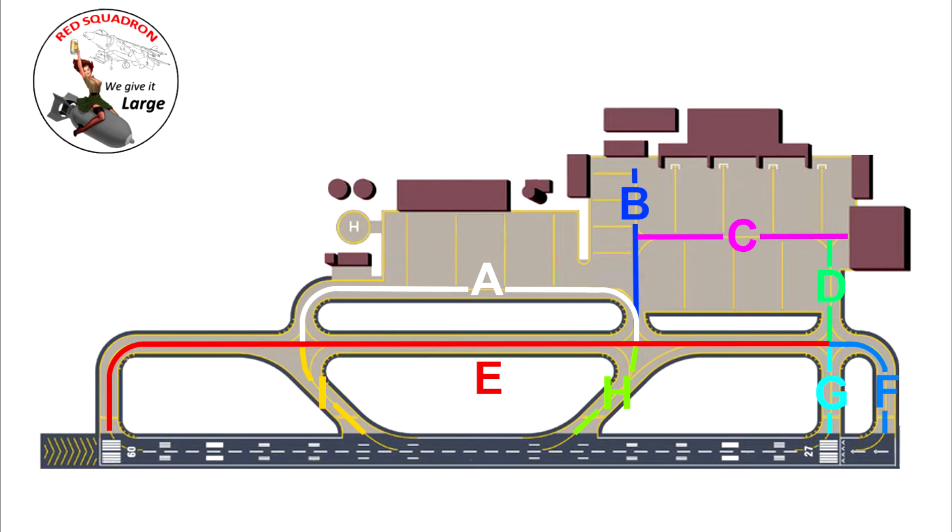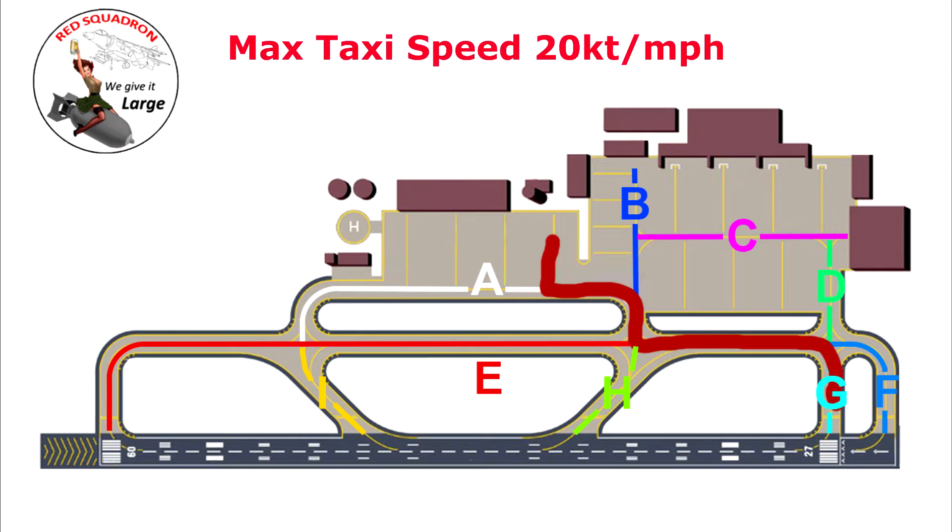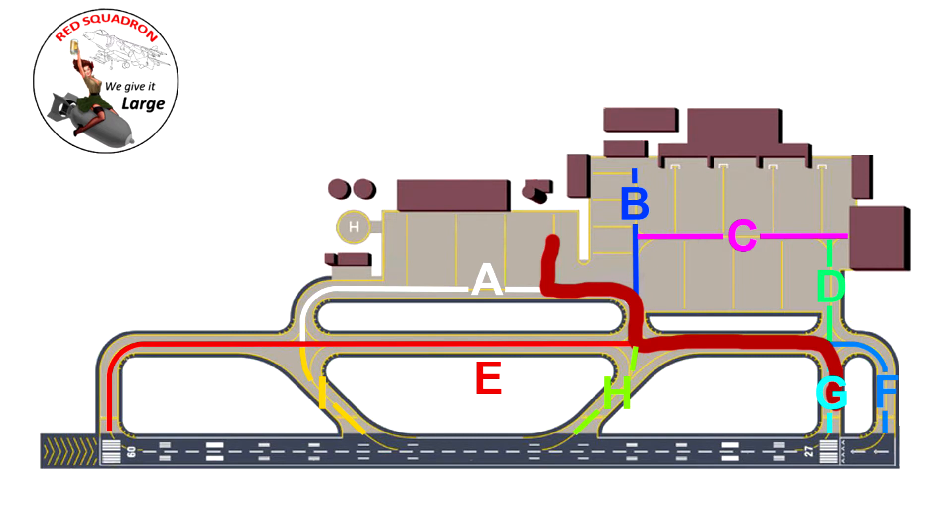When you're given a taxi clearance, you'll be given from a particular location: 'taxi to the runway' — you'll be told what runway is in use. So for example, I've changed the image to show taxi instructions to the holding point for runway 27. The red line indicates we're going to use taxiways Alpha, Echo, and Golf. It'll be something like: 'Red pilot, taxi to holding point Golf One via taxiways Alpha, Echo, Golf, runway 27 in use' — and you'll also be given the QNH, the pressure setting for your altimeter adjusted to sea level.